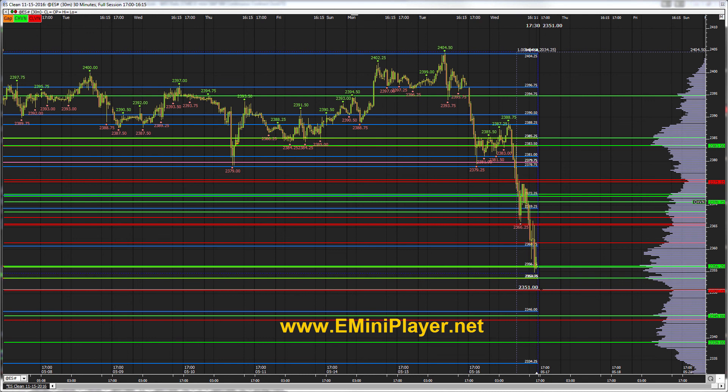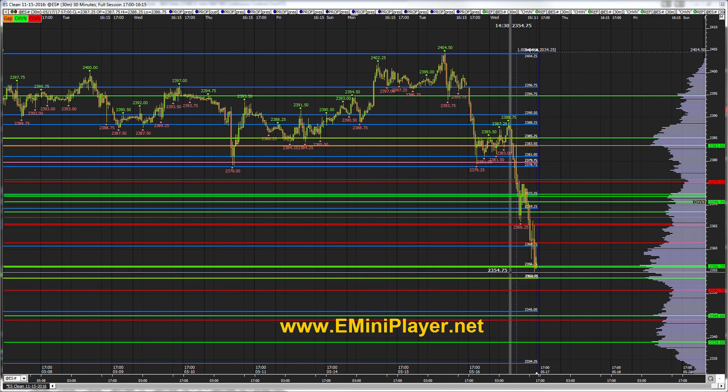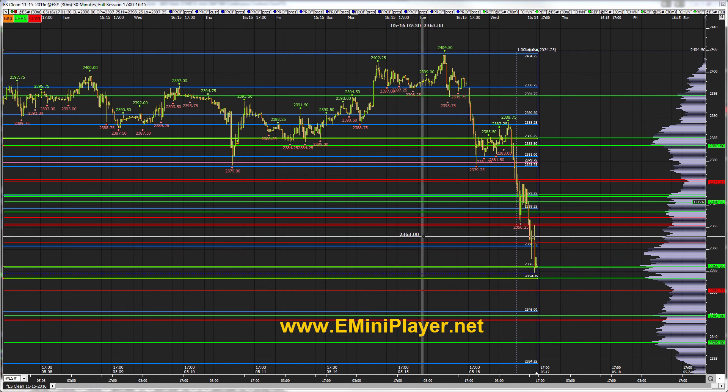You could get bounces off the support zones below. That theme played out even today on the day timeframe — every single support zone provided a bounce. That can happen even heading into tomorrow where if the market sells off, you could still get bounces and then the market could go into developing a new balance area. So be a bit more mindful of that.